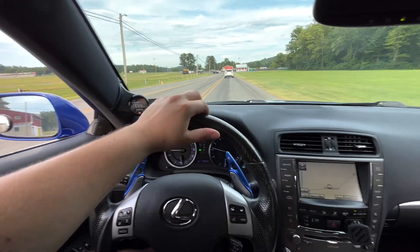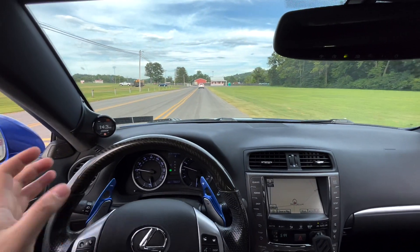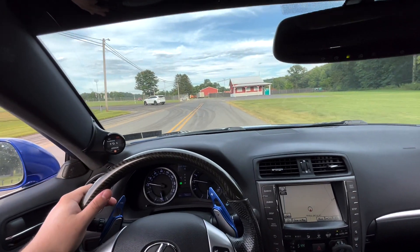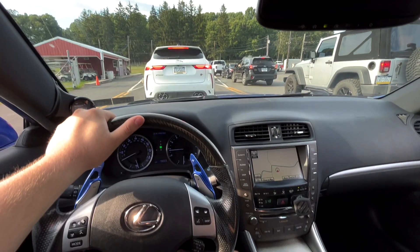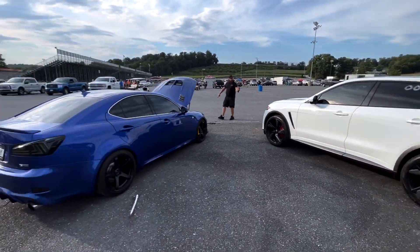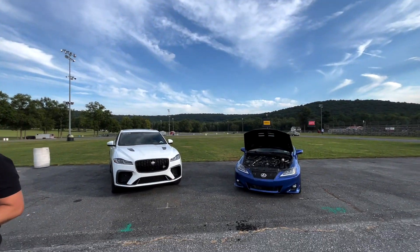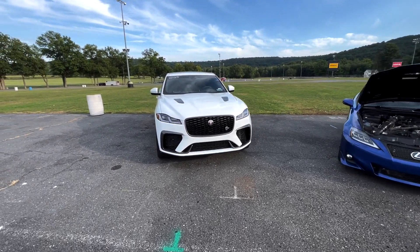Here we are at Maple Grove Raceway in Mohnton, Pennsylvania — just a bunch of farms out here. Can't wait to see what this thing can do. We're here now at the track, both cars tech inspected and ready to race. Just letting the cars cool off — hood's open on mine, and the SVR is ready to go.